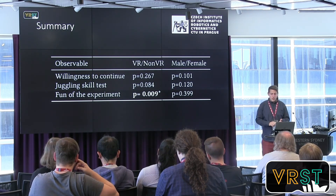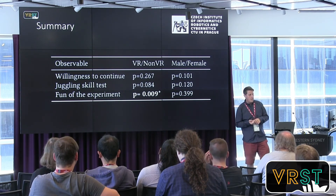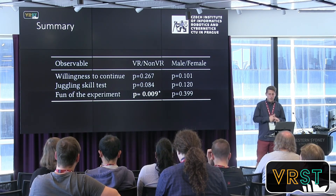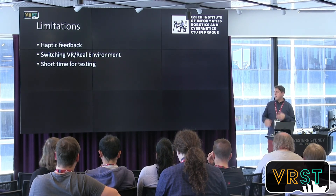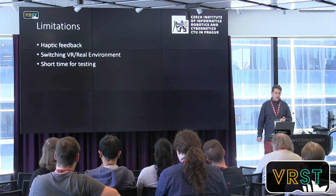Looking at the results: if we observe the juggling skill test, it was not statistically significant, and the same was true for the intent to continue. However, the enjoyment result was really important and positive for the VR group.